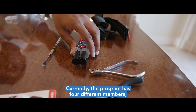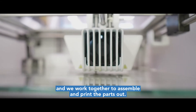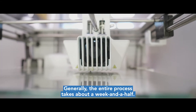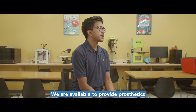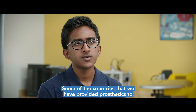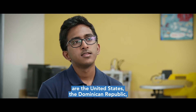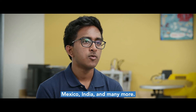Currently the program has four different members and we work together to assemble and print the parts out. Generally the entire process takes about a week and a half. We are available to provide prosthetics to anyone across the globe. Some of the countries that we have provided prosthetics to are the United States, the Dominican Republic, Mexico, India, and many more.